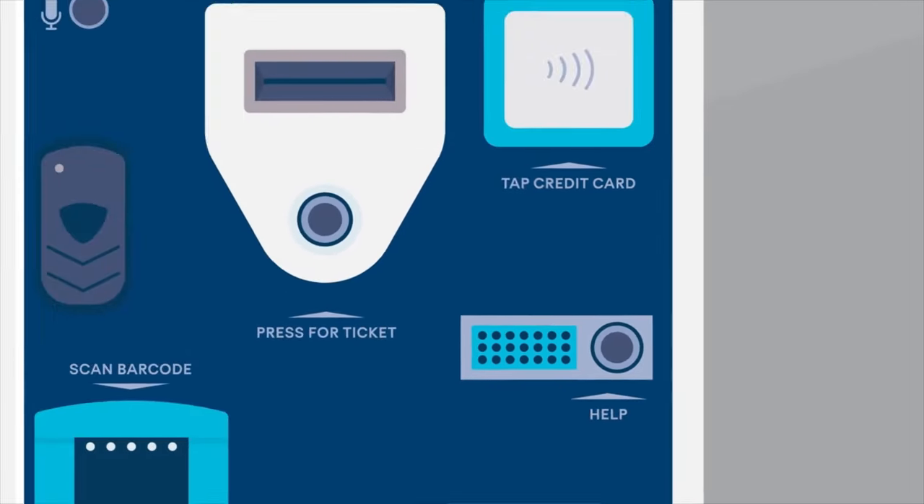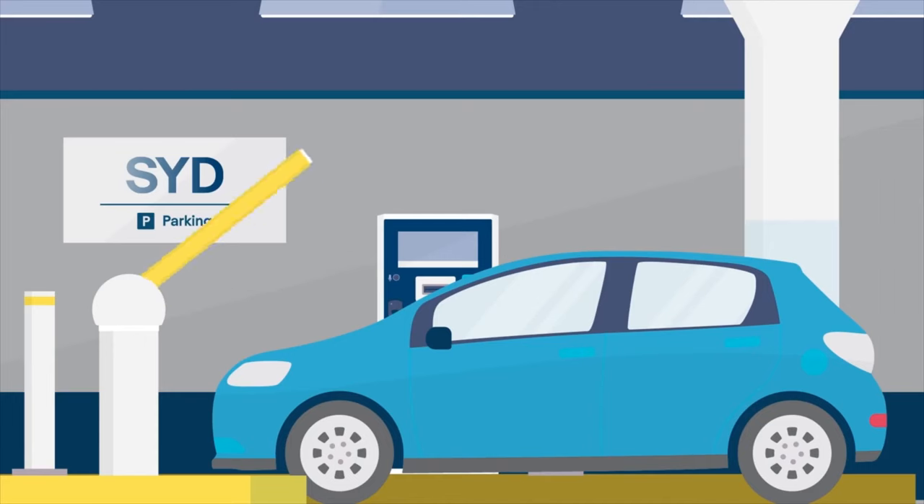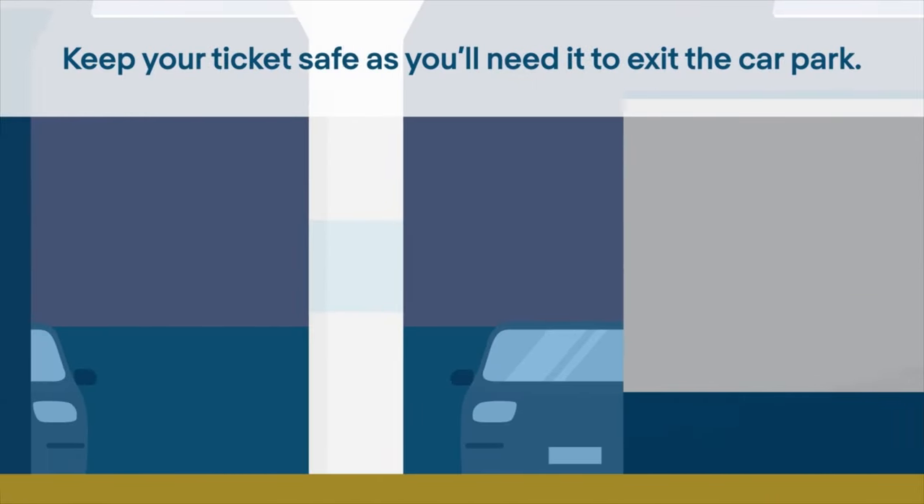Once you've scanned your QR code or credit card, you'll be issued a ticket from the machine and can head inside to park your car. Keep your ticket safe, as you'll need it to exit the car park.